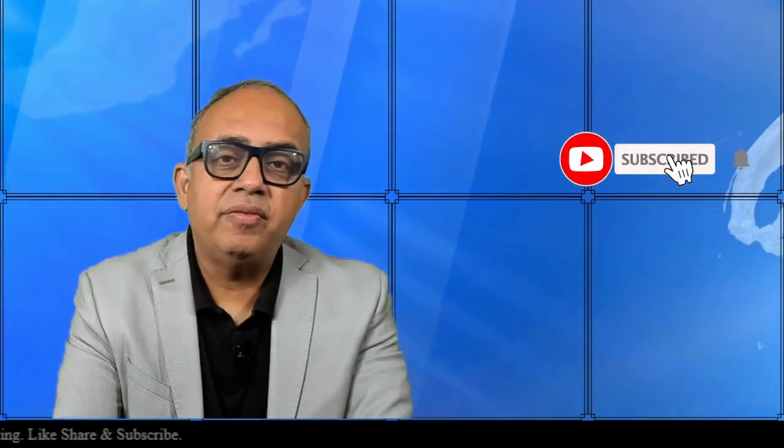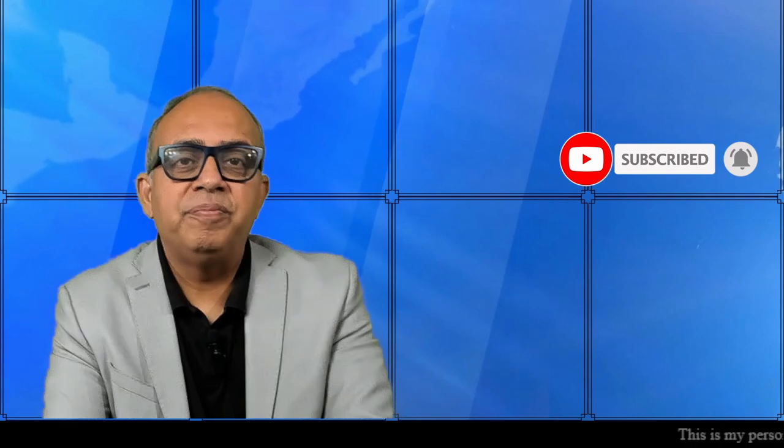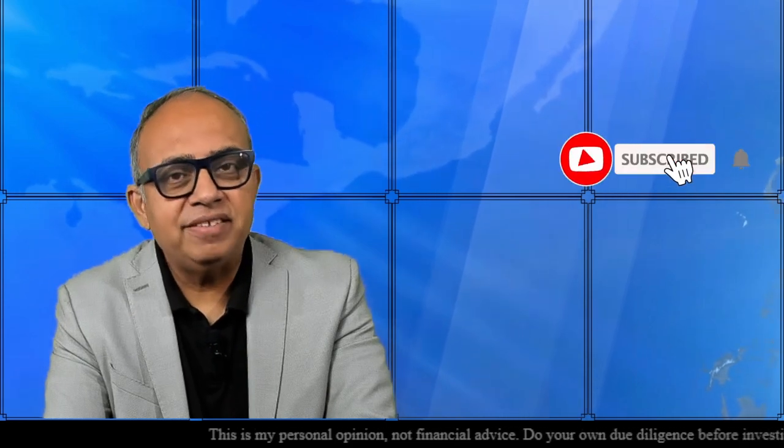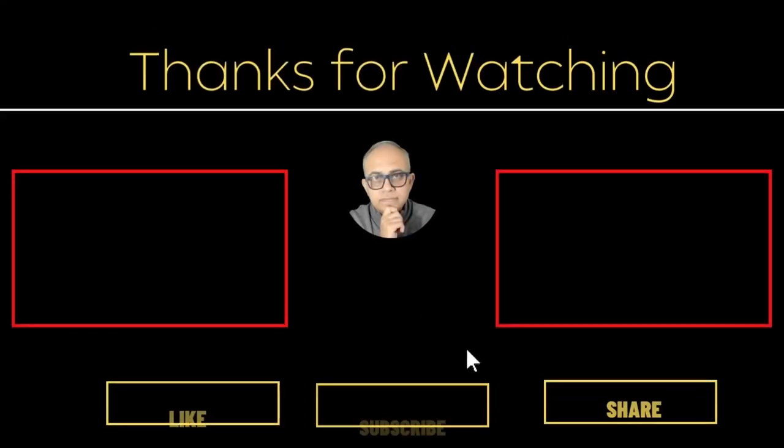That's all from me for now, my friends. I hope you liked this video. Please press the like button and let me know. And if you have subscribed, I thank you a lot. And in case you have not yet subscribed, please subscribe and help me grow this channel — that will also be a way for you to endorse my work. Bye for now.